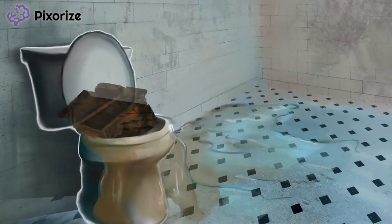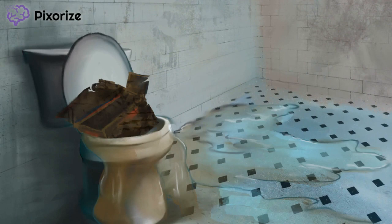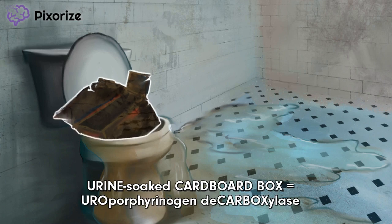Now take a look inside that toilet bowl. See those soggy, urine-soaked cardboard boxes? Cardboard boxes are a recurring symbol for carboxylase enzymes, and tattered cardboard boxes are a symbol for decarboxylase enzymes. All that urine will help us remember uroporphyrinogen. Taken all together, this toilet full of putrid cardboard should help us remember uroporphyrinogen decarboxylase, the defective enzyme in PCT.